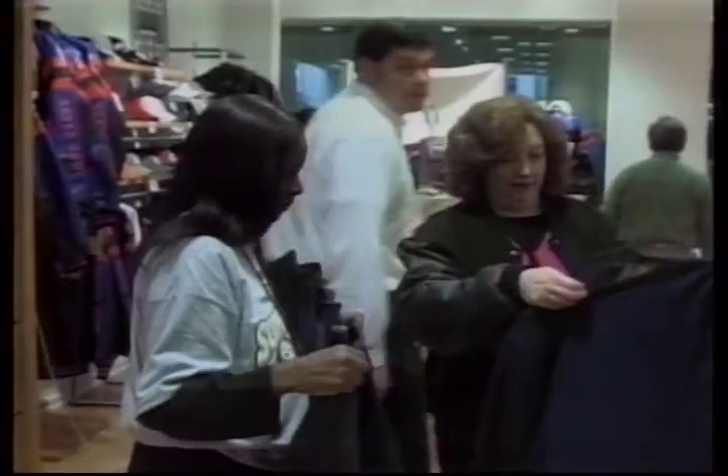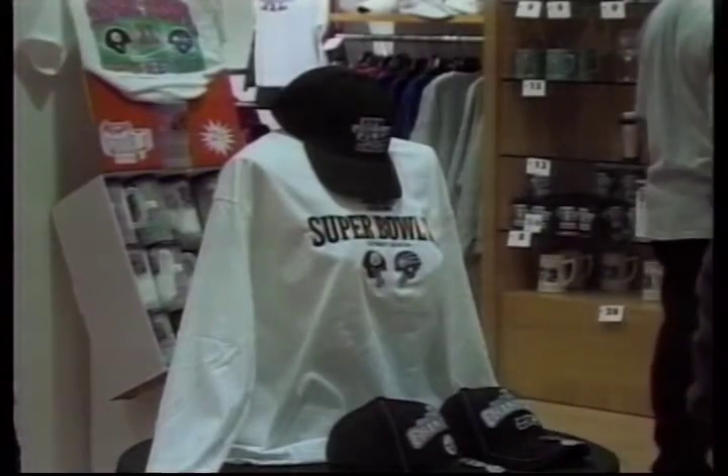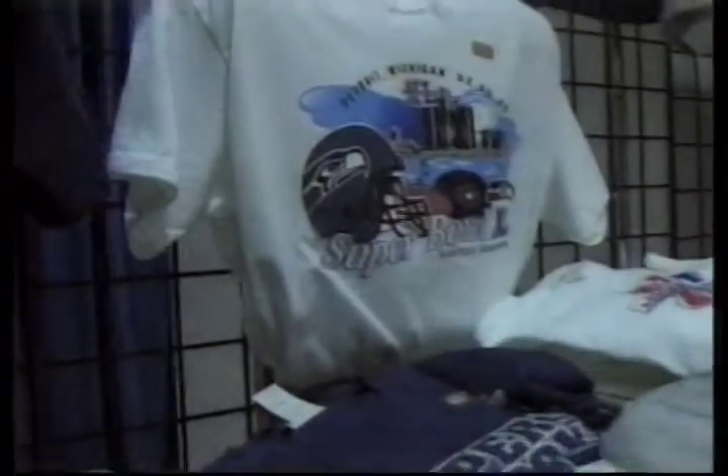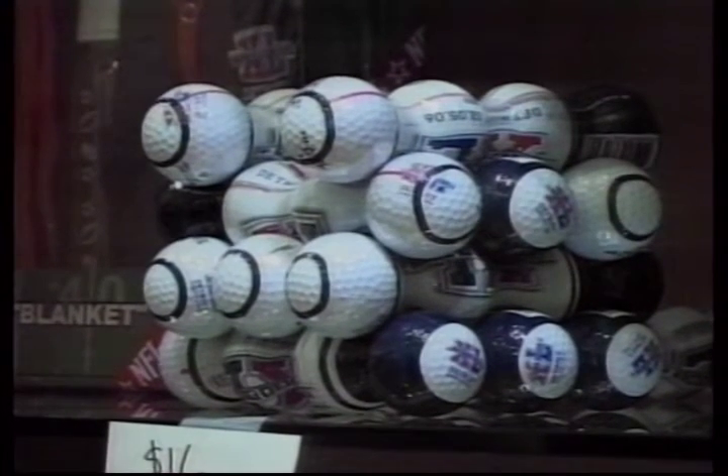Everything Super Bowl-related is really flying off the shelf. Maybe it's a Super Bowl XL T-shirt, a Steelers hat, or a T-shirt. Unfortunately, not so much here in Detroit for the Seahawks. Fans lined up to buy whatever they could. All change if the Hawks win — you'd be surprised how fast you'd be able to buy the Seahawks souvenirs.